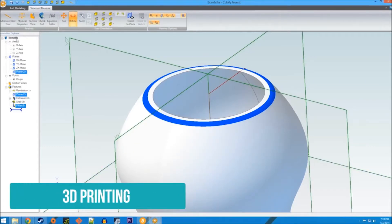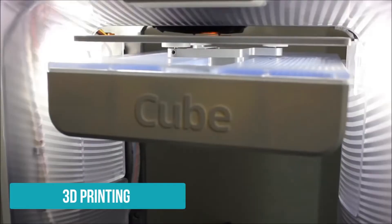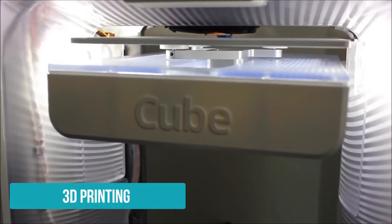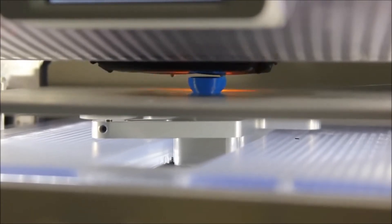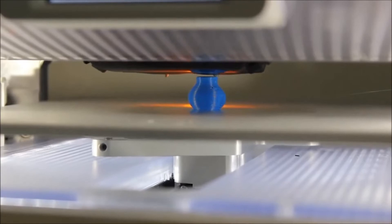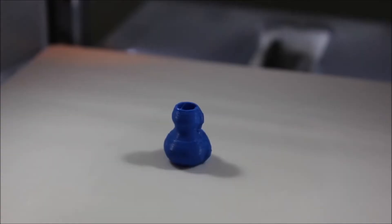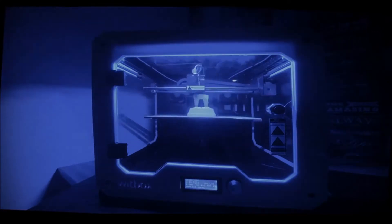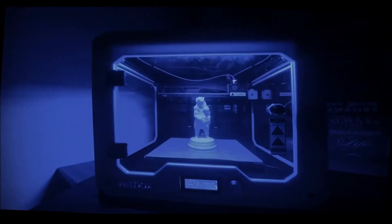3D printing is a process of making three-dimensional solid objects from a digital file. The creation of a 3D printed object can be achieved using several processes. In an additive process, an object is created by laying down successive layers of material until the entire object is created. Each of these layers can be seen as a thinly sliced horizontal cross section of the eventual object.